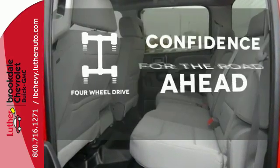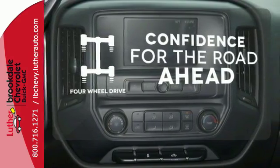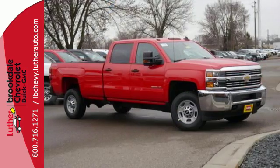You wouldn't be on the job site without all the right tools. Be prepared with 4WD. The Silverado 2500 HD is the toughest can-do truck on the road today.